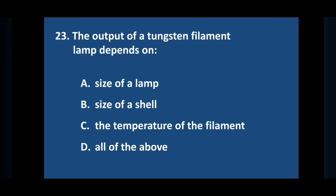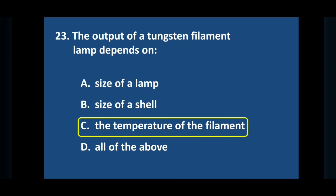Question number twenty-three: the output of a tungsten filament lamp depends on — answer is option C: the temperature of the filament.